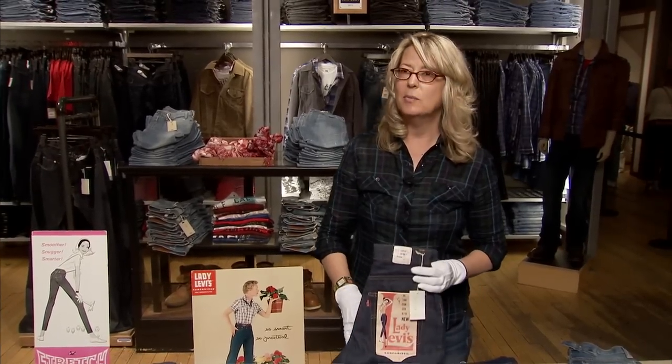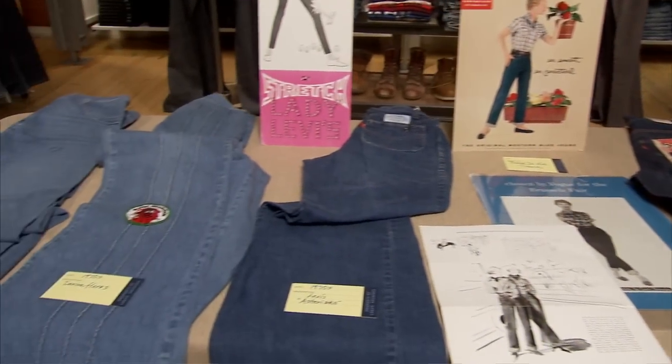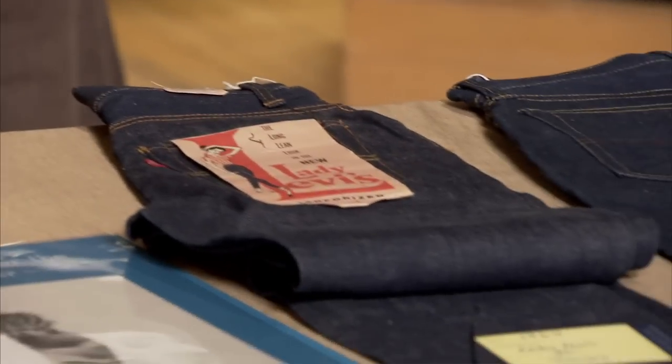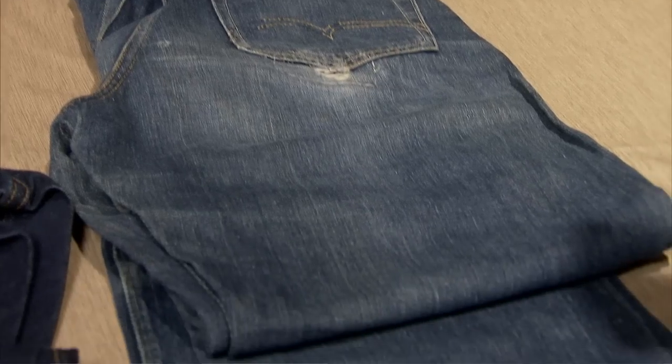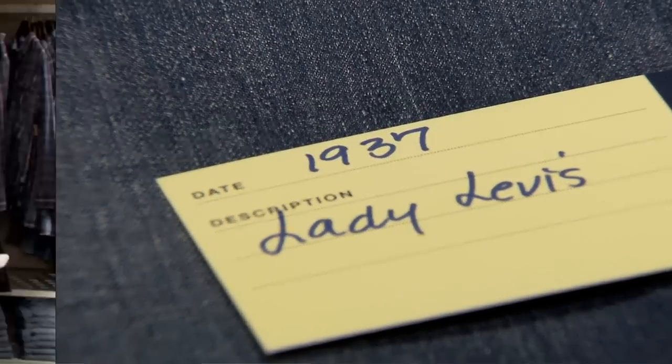The thing that I always hear from people is, 'Oh my gosh, I had no idea that you made jeans for so long, or that you even made this kind of jeans.' It's always a really fun educational experience to be able to talk to people and have them really understand that Levi's not only invented the first men's jean, but invented the first women's jean.